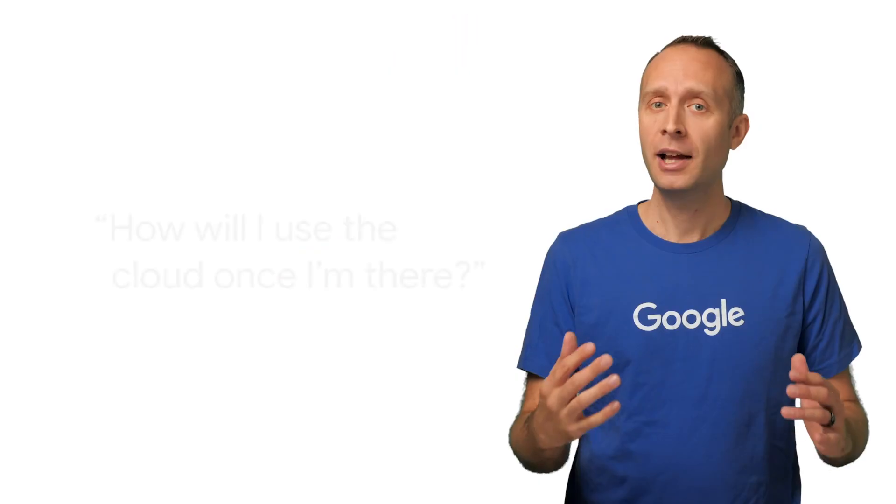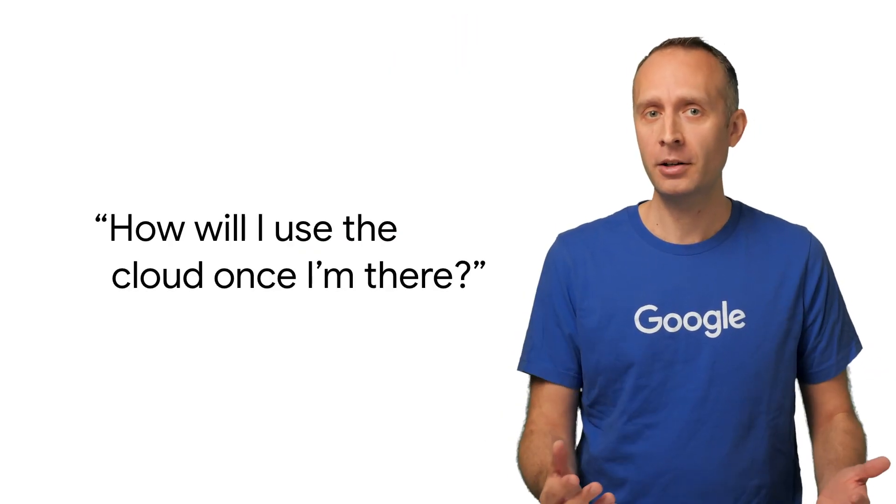Every company's story is a little different. And so deciding if you're ready to migrate is really the same as asking, how will I use the cloud once I'm there? Or better still, which combination of Google Cloud's storage, compute, networking, security, databases, and more can get me to the most agile, secure, functionally integrated cloud architecture?